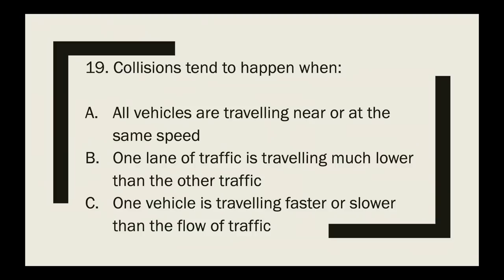Question 19: Collisions tend to happen when — all vehicles are traveling near the same speed, one lane of traffic is traveling much slower than other traffic, or one vehicle is traveling faster or slower than the flow of traffic? The correct answer is one vehicle is traveling faster or slower than the flow of traffic.